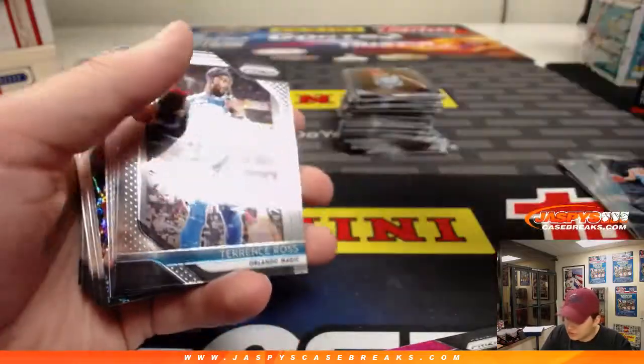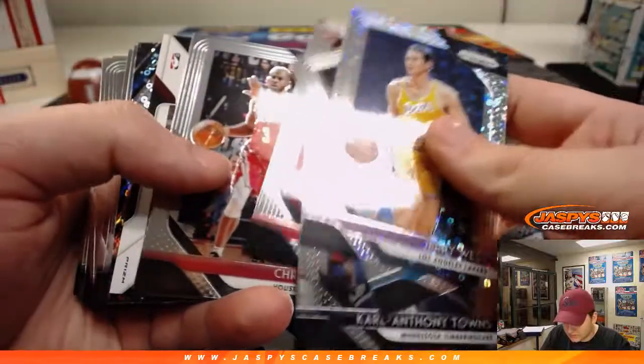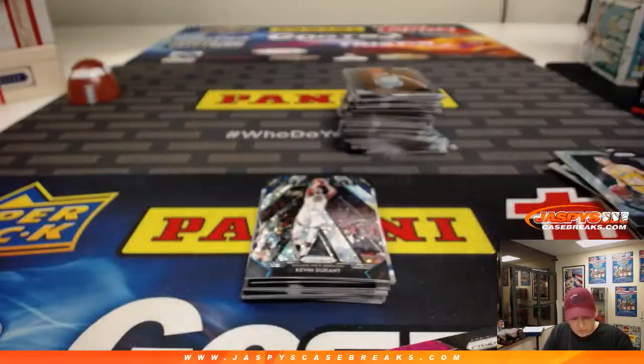There's a Jerry West — those are not numbered, but these are Fast Break exclusive, I believe. The autograph is J.R. Smith — J.R. Smith Auto. It's the Fast Break Prism design with the bubbles there, not numbered.